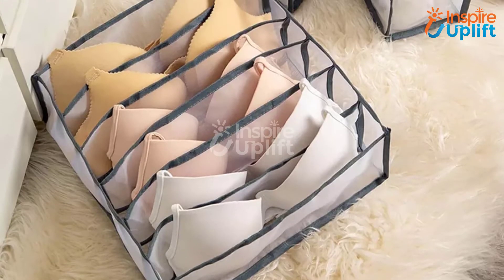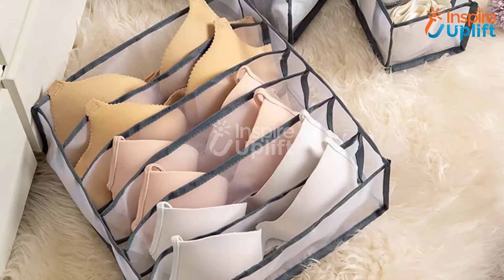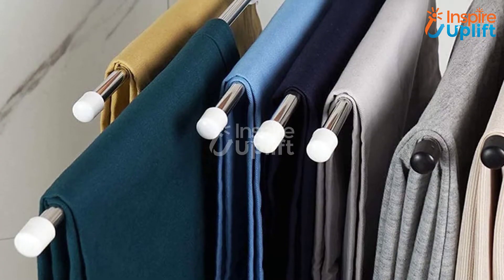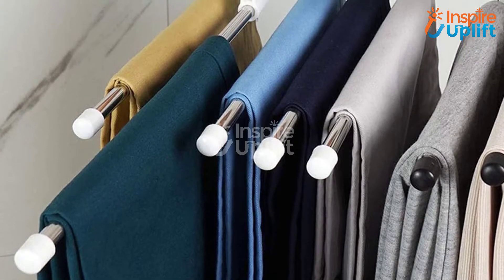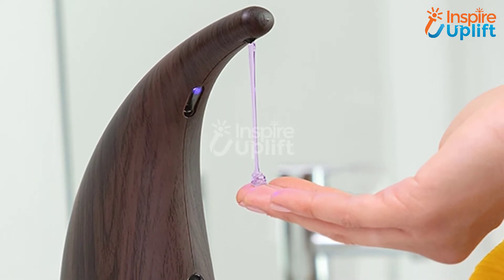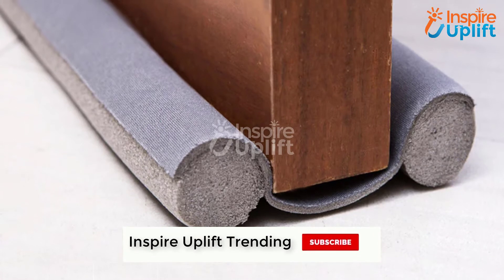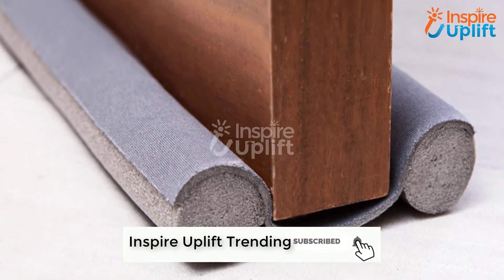Hello guys, in this video we are listing 8 household items that every homemaker should have for a stress-free life. These products are combined keeping ease of life, price, quality, and usage in mind. You can check the product links given in the description box for more details. Subscribe to our channel and press the bell icon for new videos.